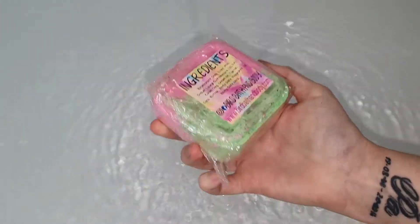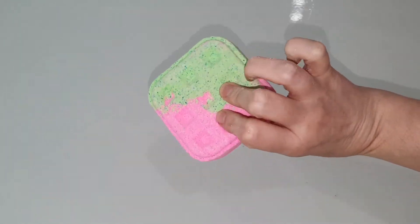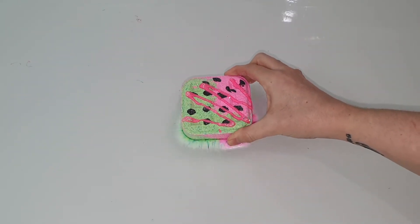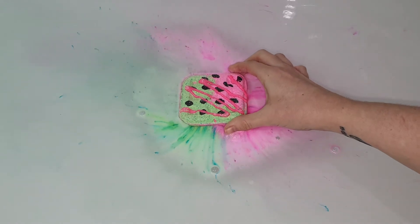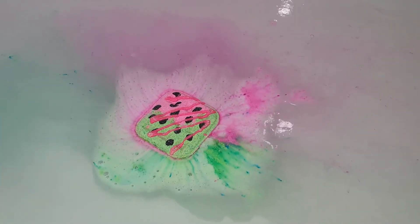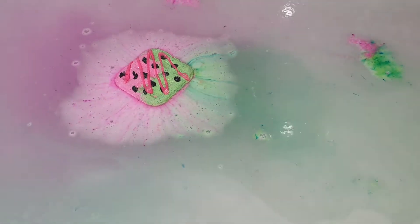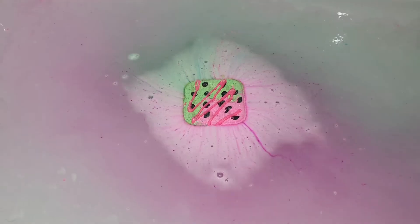Hello everybody and welcome back to my channel. Today we're going to be doing a demo and review of the watermelon waffle bath bomb from Bird Bath and Body. I'm not sure of the exact scent fragrance that was used for this bath bomb, however I did think that it smells very much like watermelon — it was very fruity, very sweet smelling, and maybe even a touch floral.